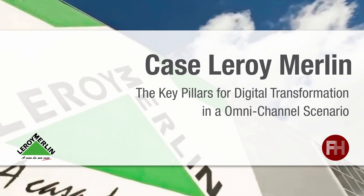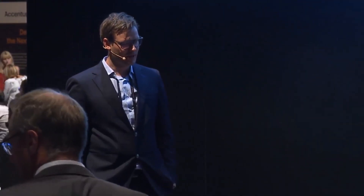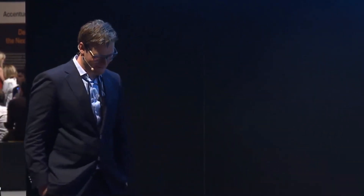I just learned that not everybody knows Leroy Merlin — I probably pronounced it totally wrong — and Claire, she's from France, she will correct me with the correct pronunciation. This project was done in Brazil. It's an omni-channel in-store solution. We will explain it a little better. Claire, you can explain a little about Leroy Merlin and what it is about.